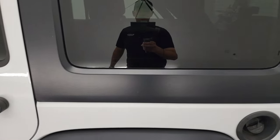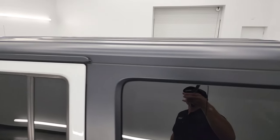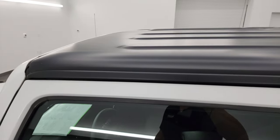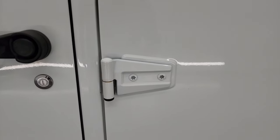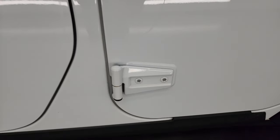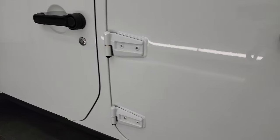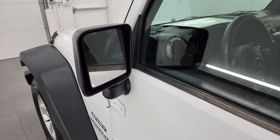I wanted to show you the rest of this hard top — I didn't see any scuffs, I didn't see any paint missing. I would probably say that this hard top's never been off. Same thing with the doors — the doors look really clean, I don't think they've ever been off. All the hinges look really good on the driver's side. No dents or dings on those doors — look really good. It does come with heated power mirrors.